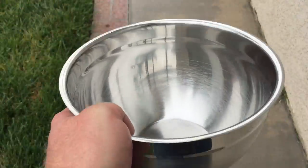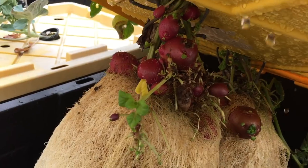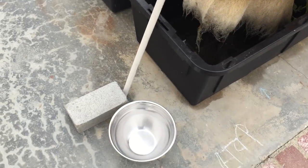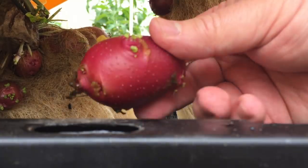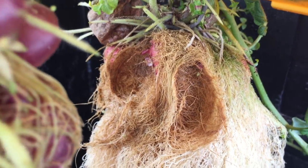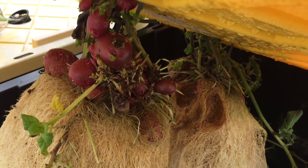I needed a couple potatoes for dinner one night, so I figured I'd just pull them off the plant early. On a side note, I've been adding just a little bit of water from the hose every couple days. I can't quite tell why, but I find this imagery disturbing.